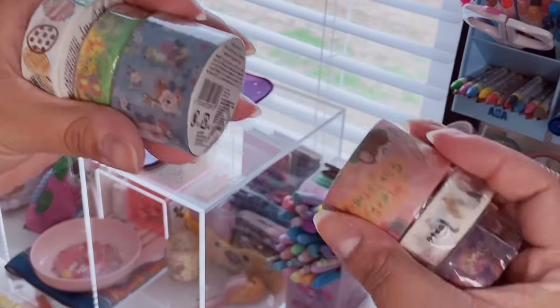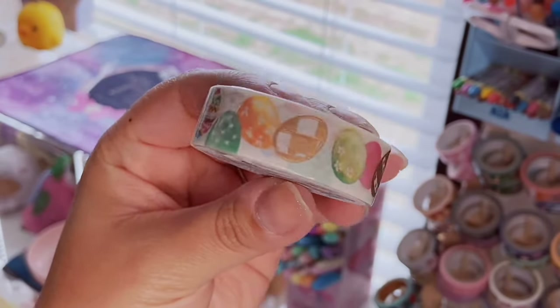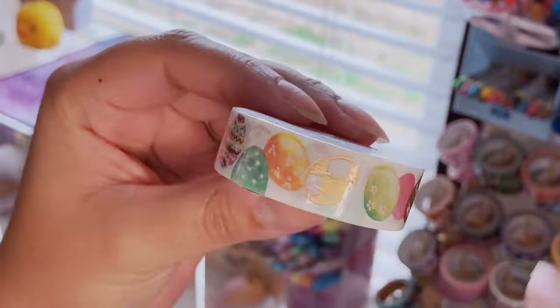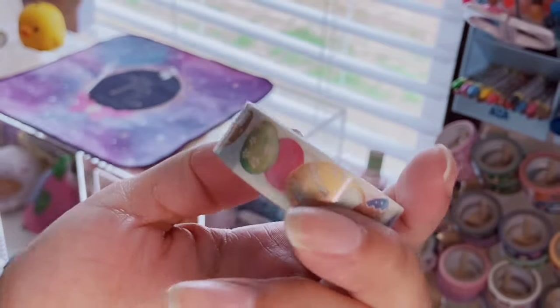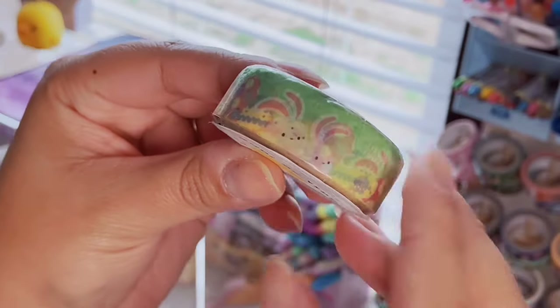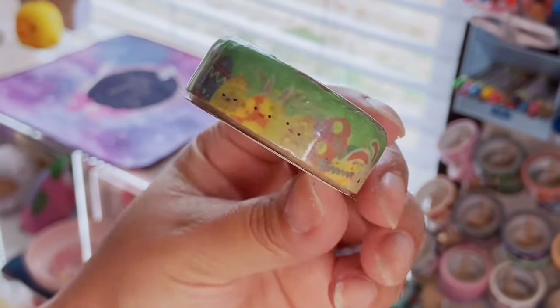More washi tape, as if I need more — but it is what it is. I saw this little Easter egg washi tape and had to pick it up. I love the gold foil eggs and how colorful it is. I don't really have Easter washi so I figured I could pick up some more. I also got this one with little chicks, bunnies, and Easter eggs — really cute.